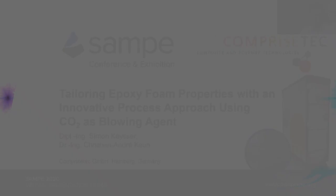Hello from Germany, hello from Hamburg. Simon and I want to present our research work about toughened epoxy foams with an innovative process approach using carbamates as a blowing agent.